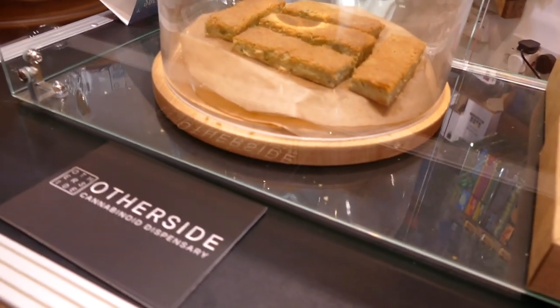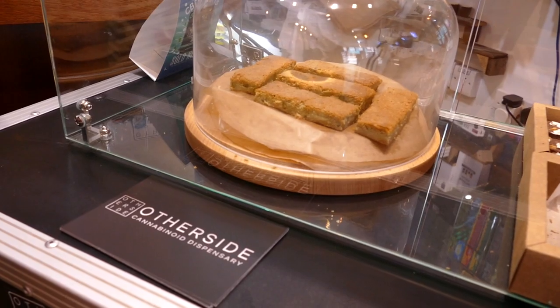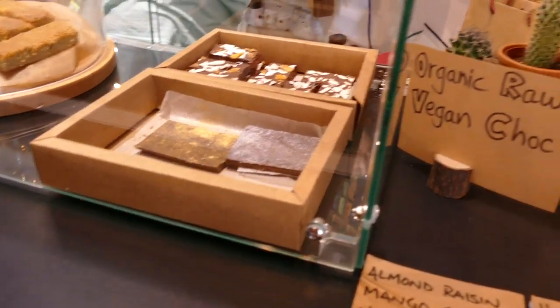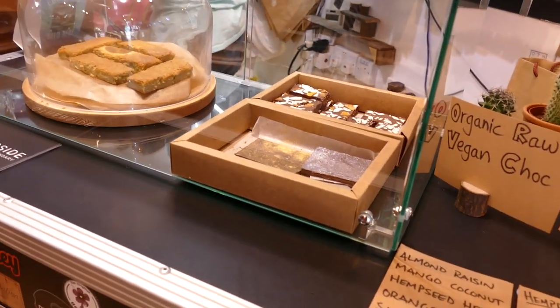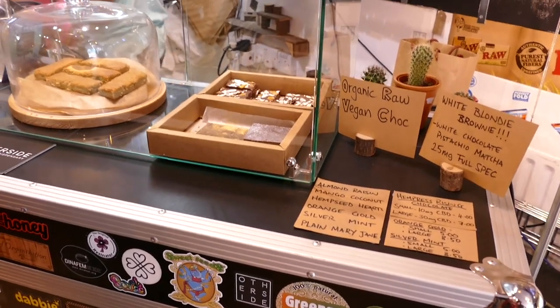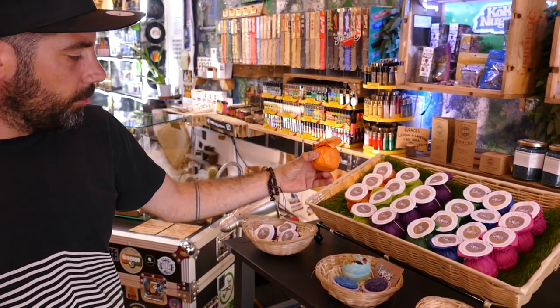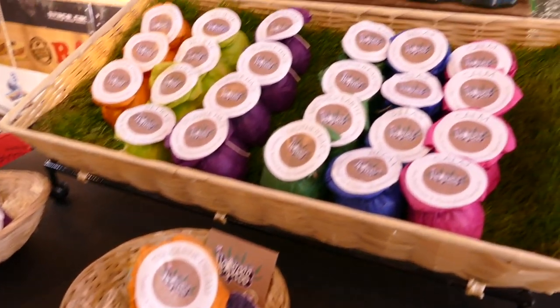We've got the White Blondie brownie that we do — this is a white chocolate, pistachio, and matcha. We actually use CBD crumble, full spectrum, in that. We do it in collaboration with CIC — they make baked goods. We've also got a chocolate brownie on its way any minute. And then these are chocolates from Hempress Rising — organic, raw, vegan chocolate, no dairy. They come in a variety of flavors and we're actually in talks about doing some collaboration products together.